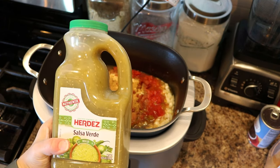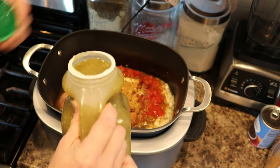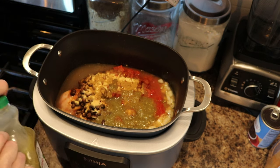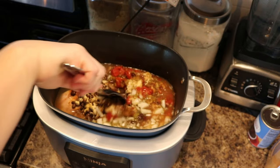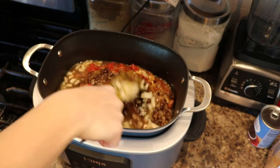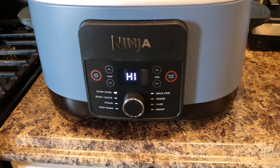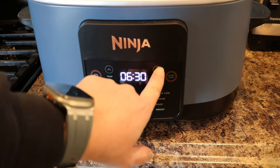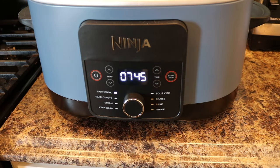Our last ingredient is the salsa verde — I use the Erdes brand, it's the best in my opinion. You don't have to add this but I think it makes it so much better. Measure with your heart; I'm doing about a cup. Get your spoon and just mix to incorporate all the spices. We're going to let this cook all day long. I'm going to set it to low for about 7 hours and 45 minutes.